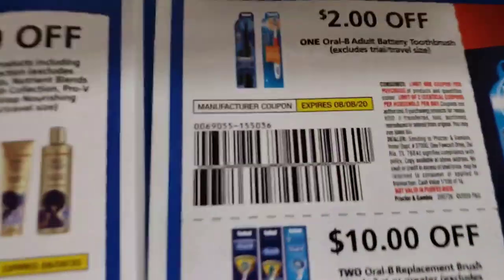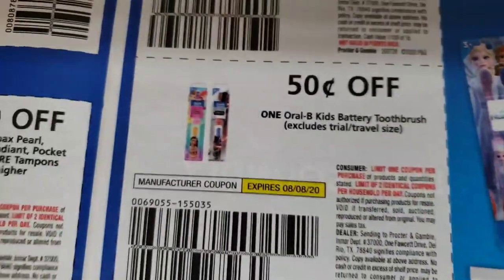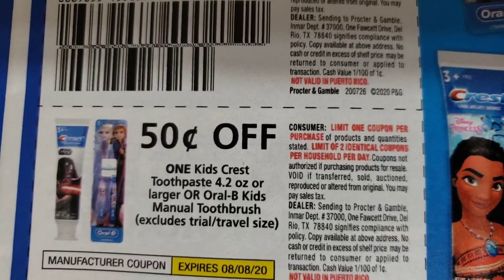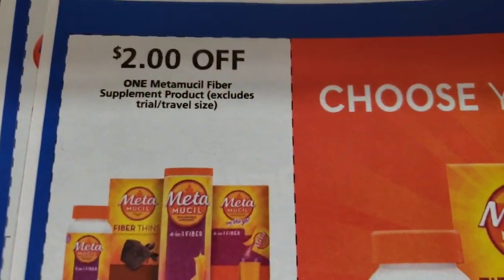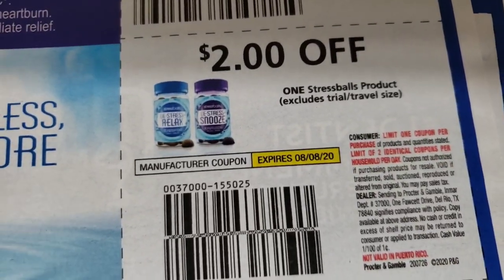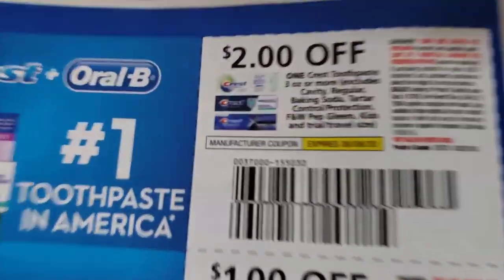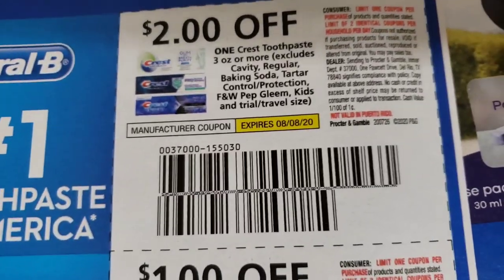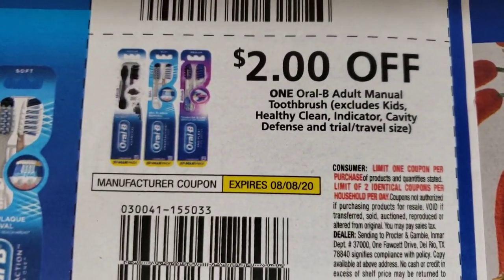Two dollars off Always. Two dollars off of Oral-B battery operated toothbrush. Ten dollars off of two Oral-B replacement brush heads, fifty cents off of Oral-B battery toothbrush kits, and fifty cents off of Crest toothpaste. Two dollars off of Metamucil, a dollar fifty cents off of ZzzQuil, a dollar off of Vicks VapoRub. One dollar off Polisek, two dollars off Stress Less. Two dollars off probiotics. Two dollars off of Crest. One dollar off of Oral-B mouthwash.